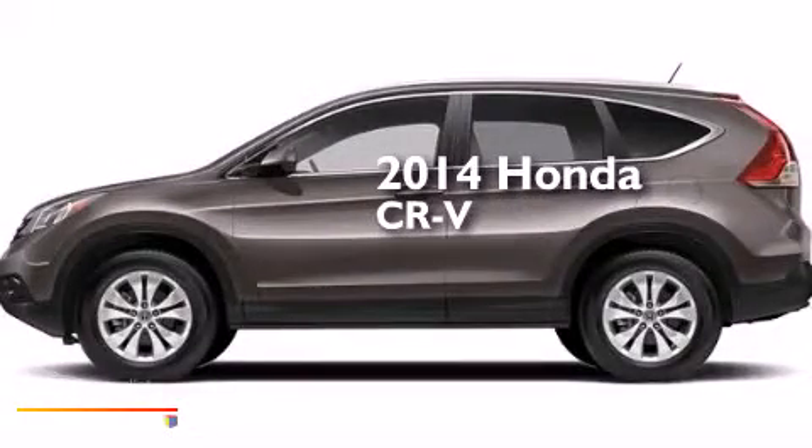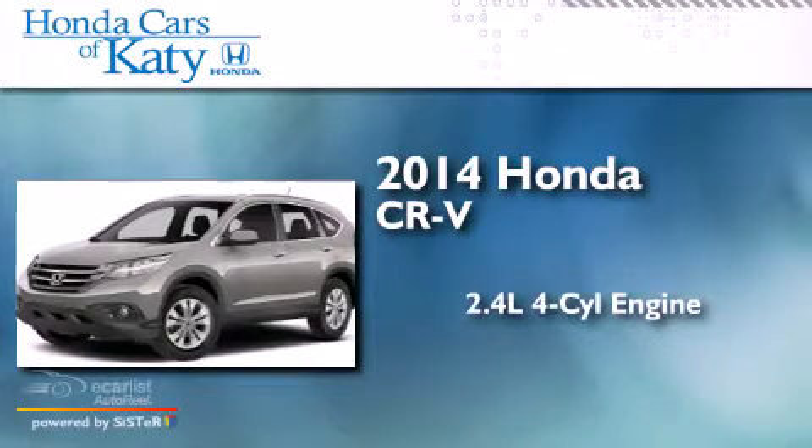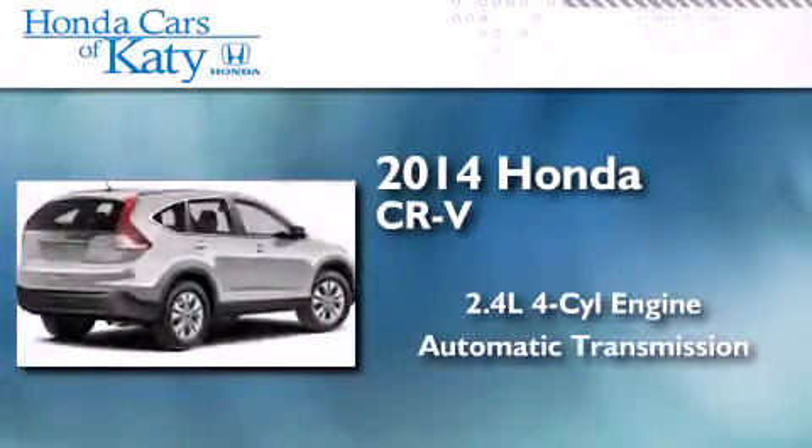This is a brand new 2014 Honda CR-V. It features a 2.4 liter 4-cylinder engine and an automatic transmission.